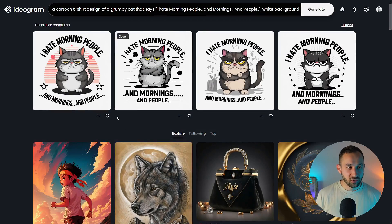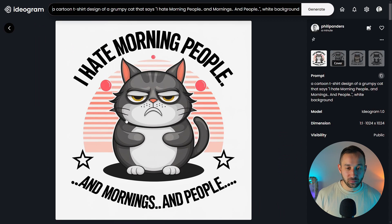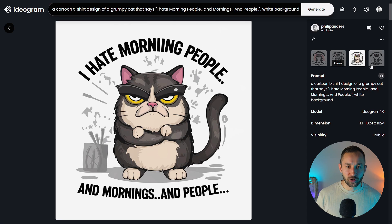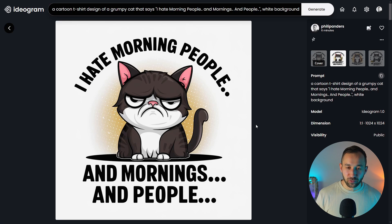This is a good set of results. We've got 'I hate morning people and mornings and people' on the left — all pretty much spelled correctly, with a few extra dots. Besides that, actually a really accurate result. The words look like they've just been typed out by a person — no traces of AI in the text. Some of the other ones are not perfect, with double I's in 'mornings.' But this other result looks really, really neat — I like this rounded font, and the cat looks very grumpy. That's a great graphic I can see working on a t-shirt.